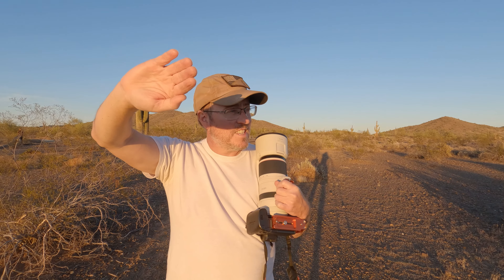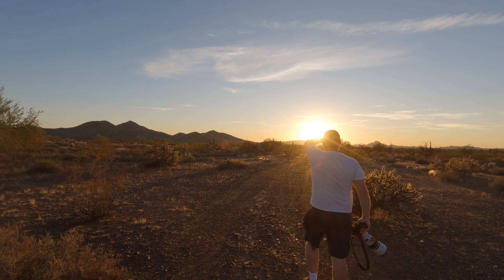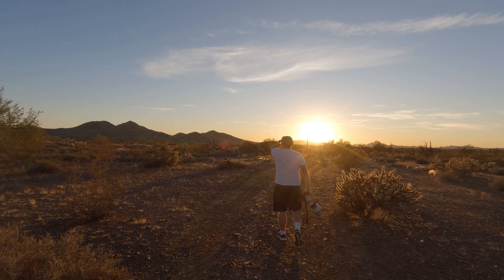I can hear them all around me — I just can't see them. As I continue to look for desert wildlife, I kept an eye on the horizon and carefully took note of how much sunlight I had left.